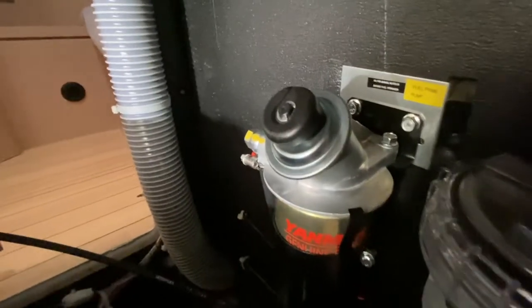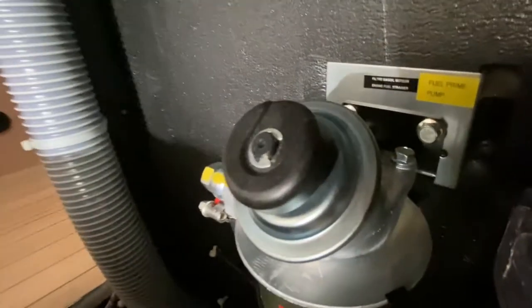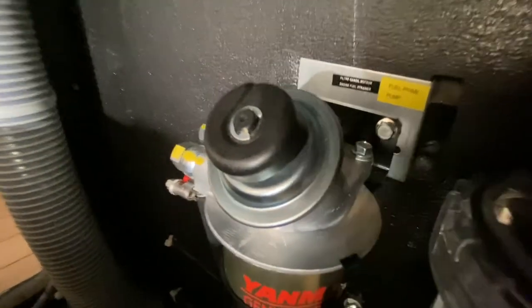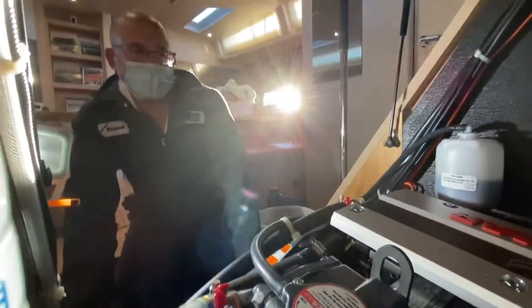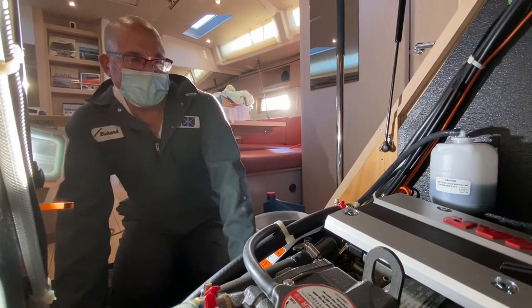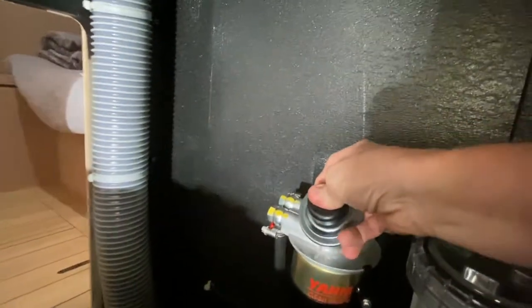Right here on the top of this primary fuel filter there is a pump. That pump is used to prime the engine — it can be used to push fuel from the tank into the filter after you've turned on the fuel valve. When you push it, it draws from the tank and pushes fuel into the lift pump located on the engine, which then pushes the fuel through the filter and into the injection pump.